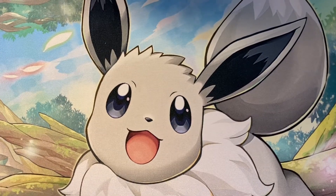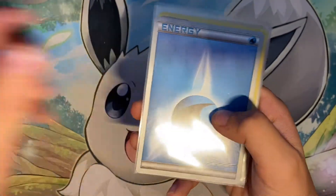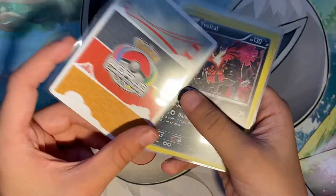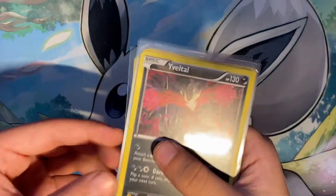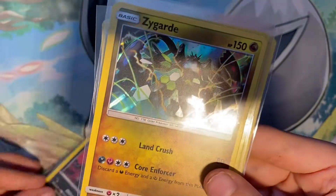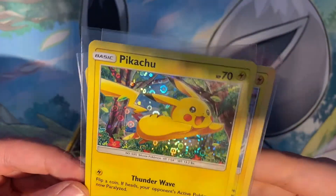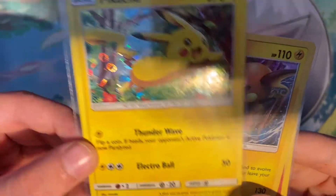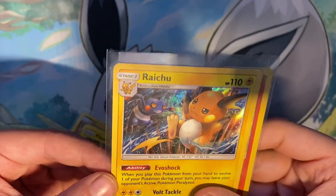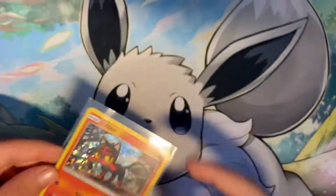So here are some other cards. World Champion Energy. This is how it's a World Champion — look at the back. A Yetherill holo, a Zergworld holo, a Pikachu promo from 2016 — I don't know when I got that. Raichu holo. And a Litten, I believe, from McDonald's.